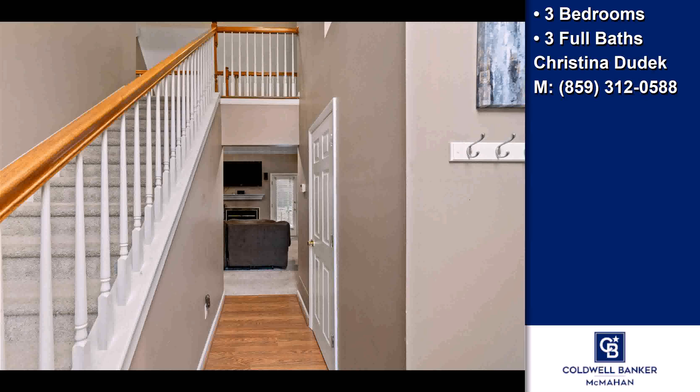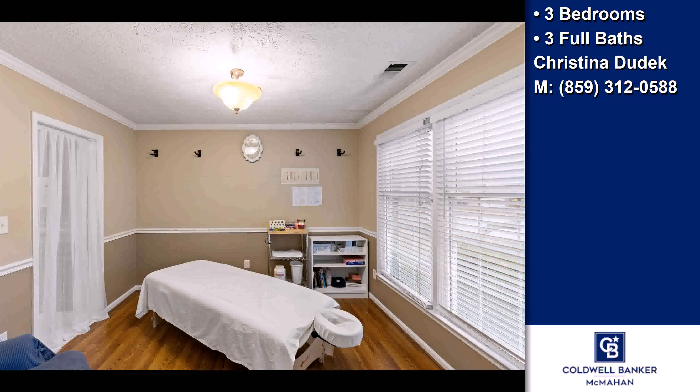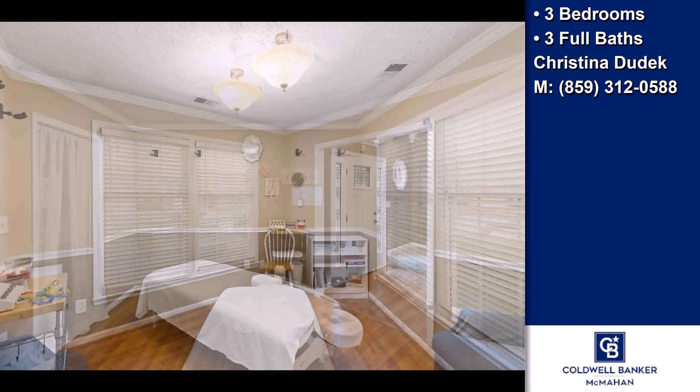On the outside, this property features a garage, a fenced yard, a patio, and a brick exterior finish.